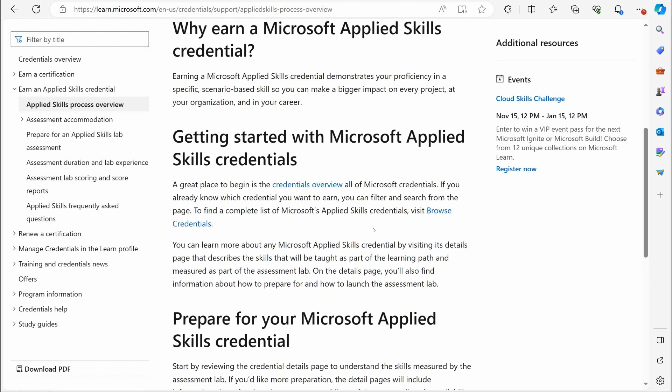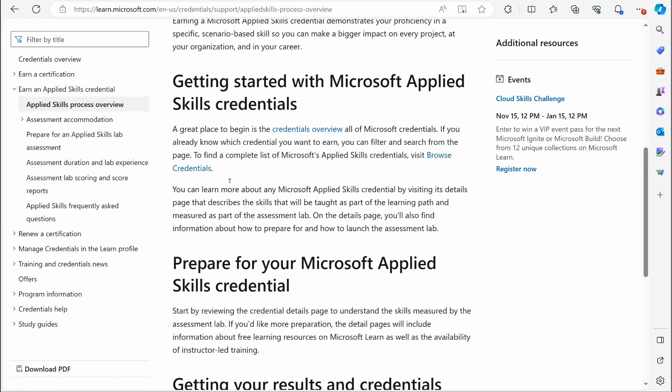Getting started with Microsoft Applied Skills credentials — a great place to start is over on the credentials overview. Let's take a look at that.